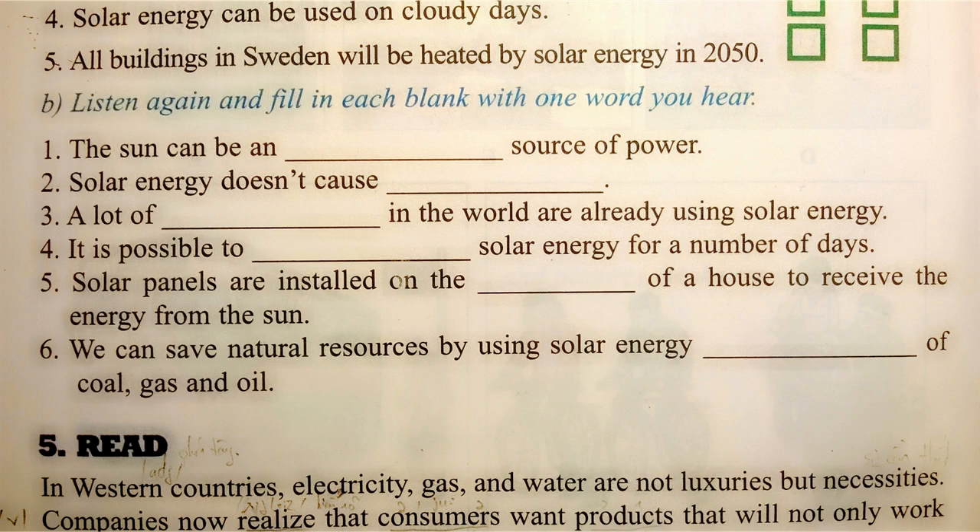There, all buildings will be heated by solar energy, and cars will use solar power instead of gas by the year 2015.